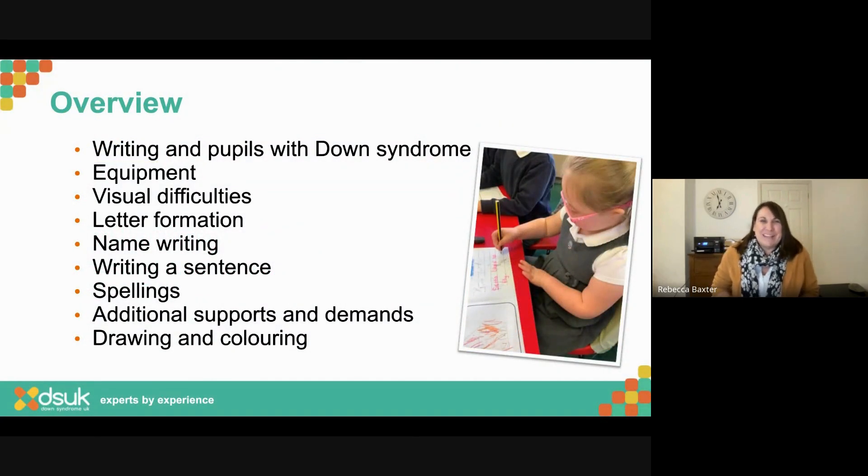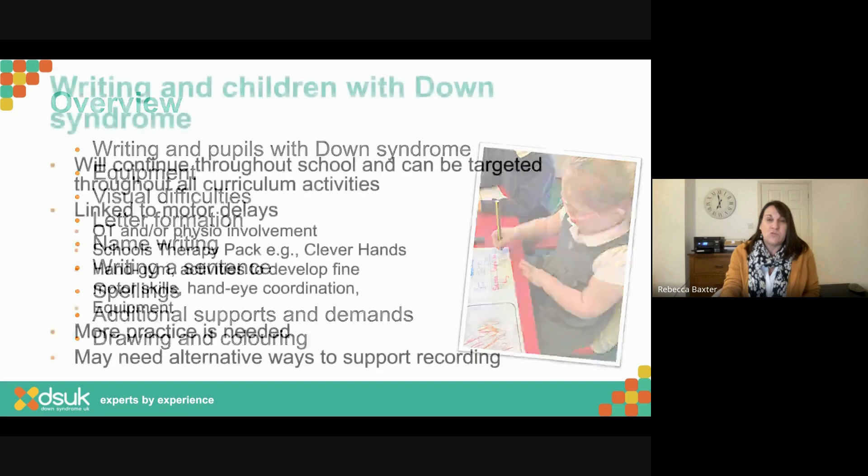In the next hour I'm going to talk about what we know about writing in pupils with Down syndrome, a quick mention about equipment, then visual difficulties — we need to be mindful of those in terms of writing. Then letter formation, name writing in particular, writing a sentence, spellings, additional supports and demands when thinking about writing tasks, and finally drawing and colouring, which links into pencil control and movement.